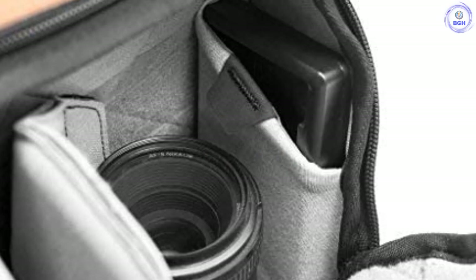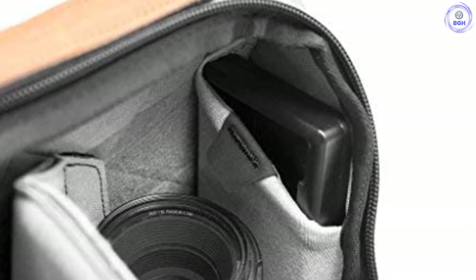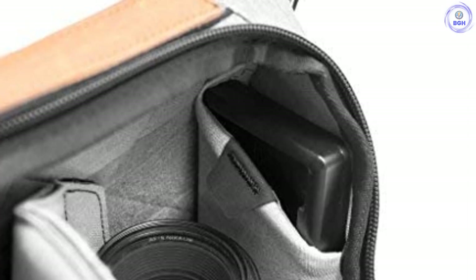The Peak Design Everyday Sling 5L is also a great size for use when traveling, whether carrying a camera or not. I used mine while traveling in Europe recently to carry a water bottle, map, spare battery pack, and point and shoot camera, and still had space to spare.